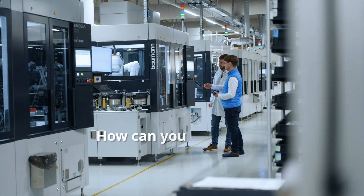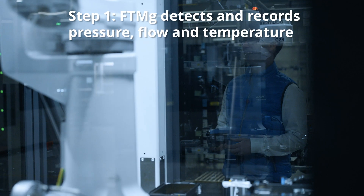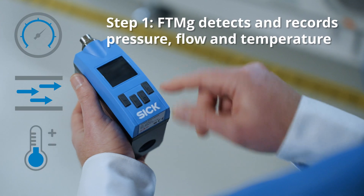But how would you keep track of all the sensors and all of this information? Step 1: the FTMG detects and records pressure, flow, and temperature, making additional sensors unnecessary.